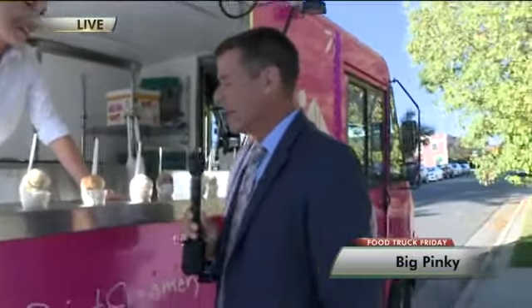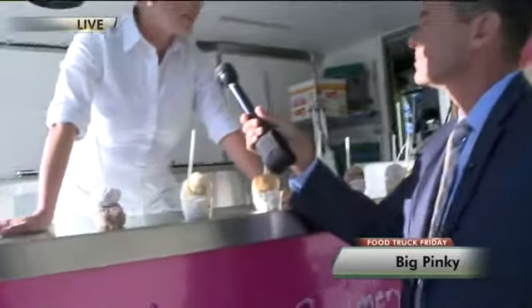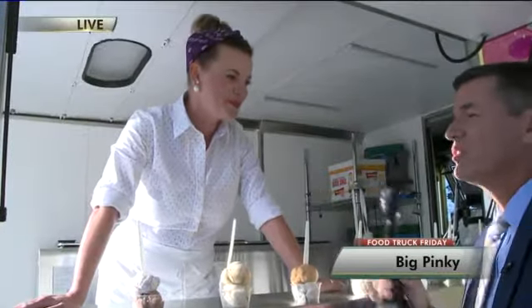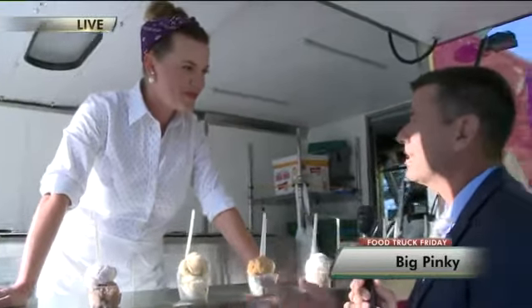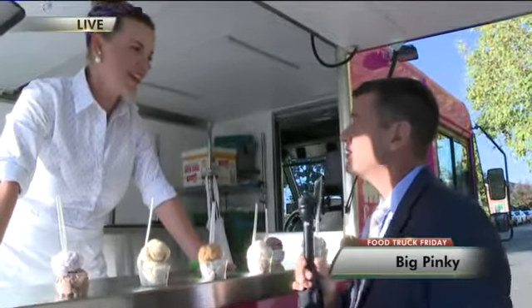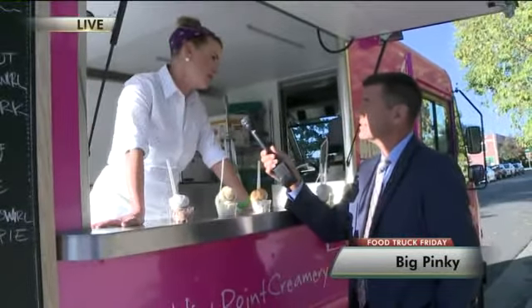So Big Pinky works out of the High Point Creamery. Where is that? We're on Holly and Cedar in the Hilltop neighborhood, and you can find us there every day of the week. With delicious flavors — but I get the feeling you weren't in this to make ordinary ice cream. You wanted to have flavors that people probably couldn't find much of elsewhere. Absolutely. We wanted to really elevate the ice cream experience and bring something new and different that people hadn't necessarily experienced before.